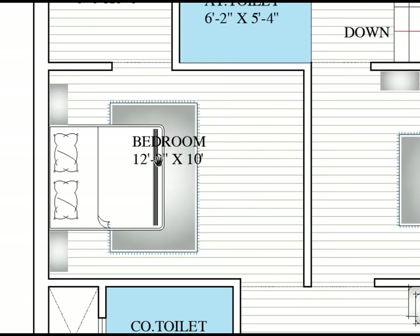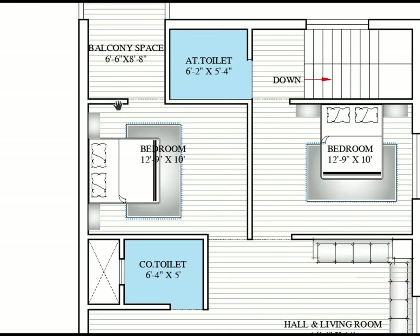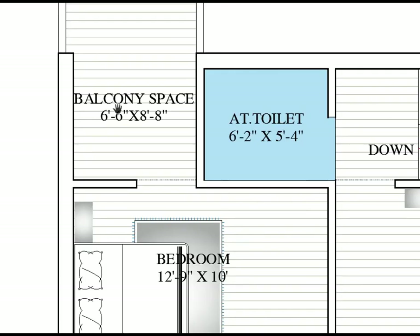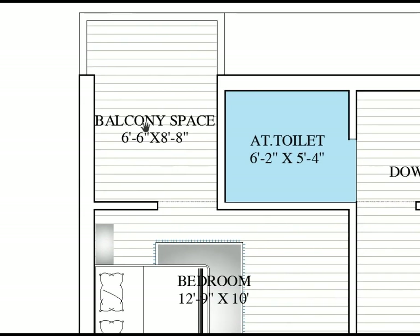This bedroom is for the children, which is the same size as the parents' room and the ground floor bedroom. Here we are providing a balcony space for refreshing — the balcony is 6 feet 6 inches by 8 feet 8 inches — here to here horizontally is 6 feet 6 and vertically is 8 feet 8.